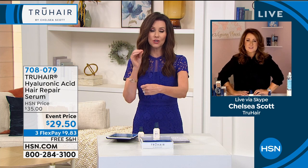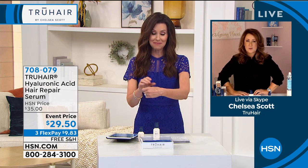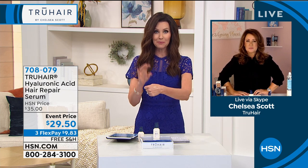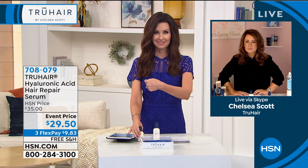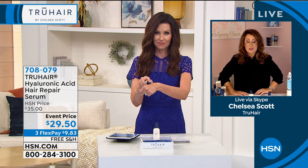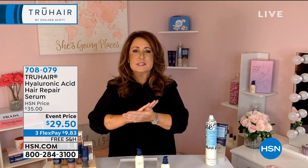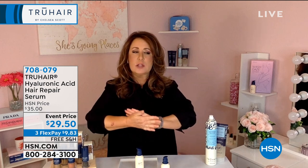We'll ship it to you for free. Chelsea, I know this took a long time to be able to innovate and find out how to actually come up with this incredible sort of magic solution. It honestly really did. When you look at this product, the ingredient deck reads like one of the most expensive skincare products in the world.